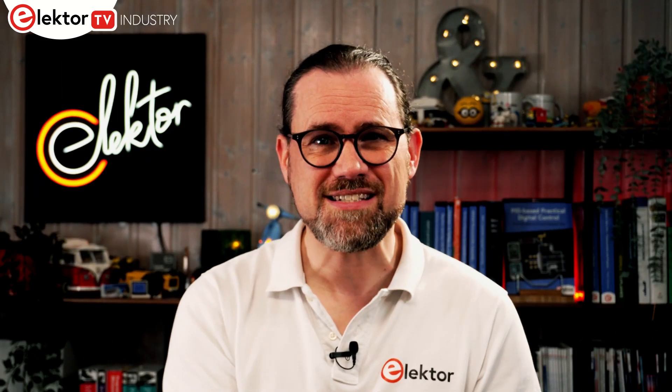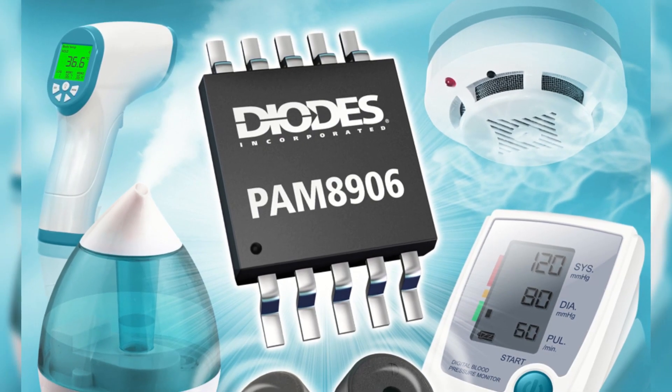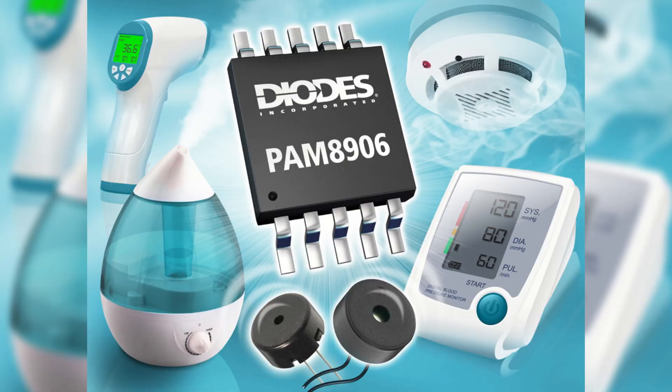Piezo electric sounders are an important part of fire alarms, security systems, and other industrial applications, and are often competing against high levels of background noise. With their latest piezo electric driver, Diodes Inc. can boost the sound pressure level, allowing the sound to be carried over larger distances. Their PAM8906 features a synchronous boost converter that, thanks to its 1.8 MHz switching frequency, only requires a small 0.47 µH inductor.